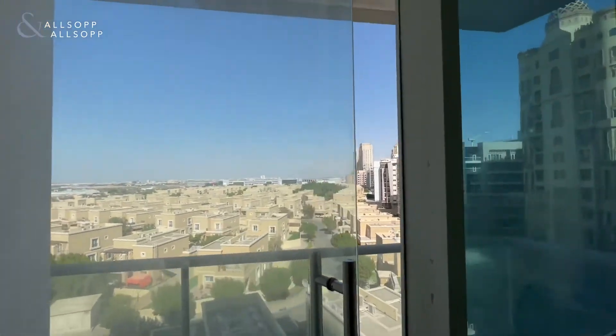If you're interested in this property or any other property in Dubai Silicon Oasis for sale or rent, please contact me.